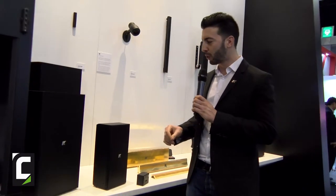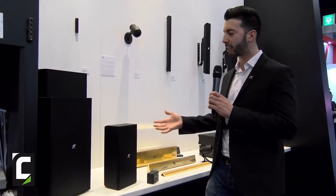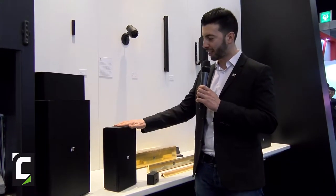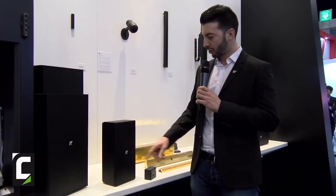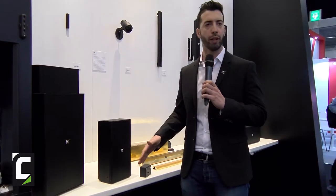This year we are at ISE and we are launching a new line of full range speakers. We try to be as compact as possible but be able to go full range for all the applications where you cannot add subwoofers and you want to go straight with full range solutions. So here we have the KF26 — it's a double six inch. There is a six inch transducer coaxially mounted with a two inch, plus a passive radiator to go down.